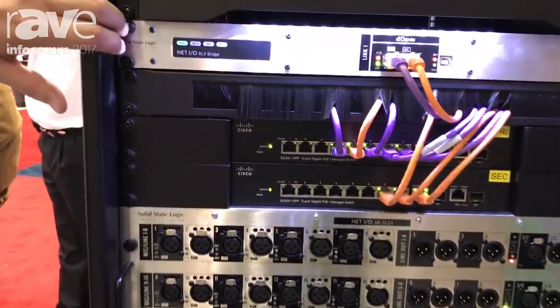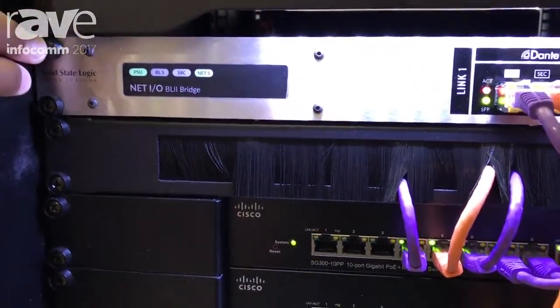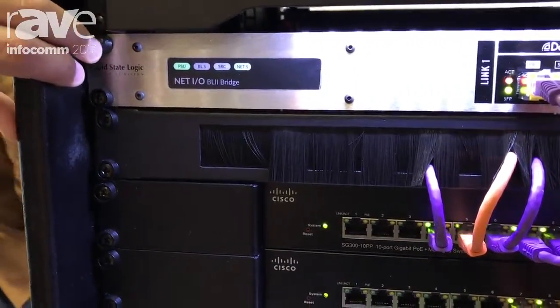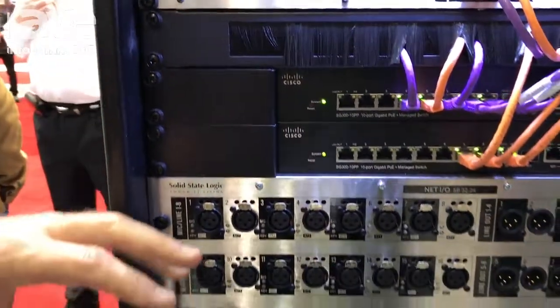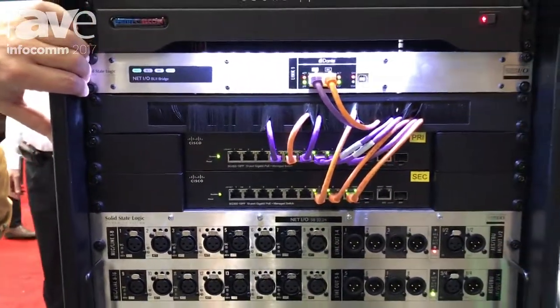We're also announcing a high bandwidth Dante HC card for live. This gives you 256 channels of Dante into a live console — ahead of the game in terms of high power Dante in a live environment.